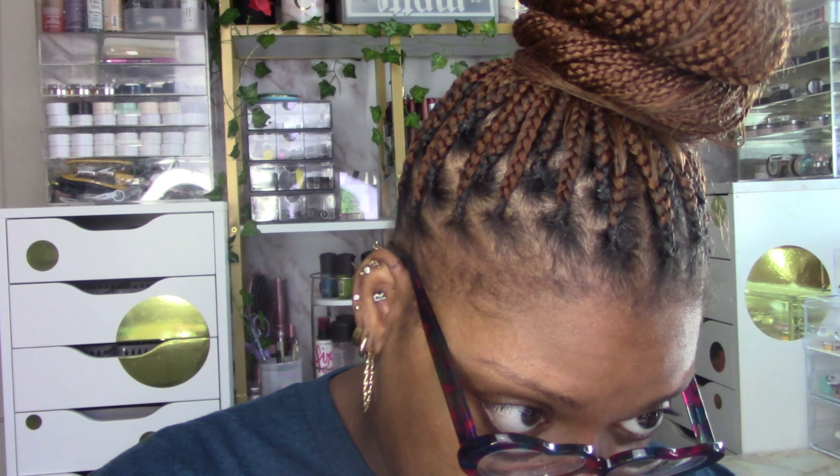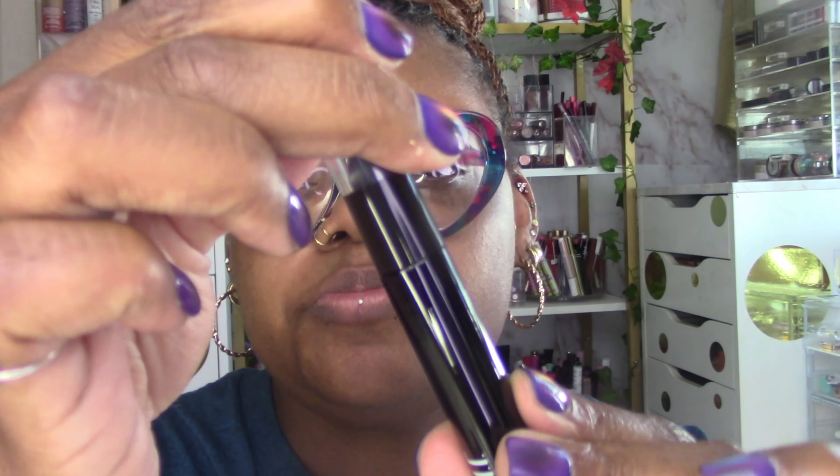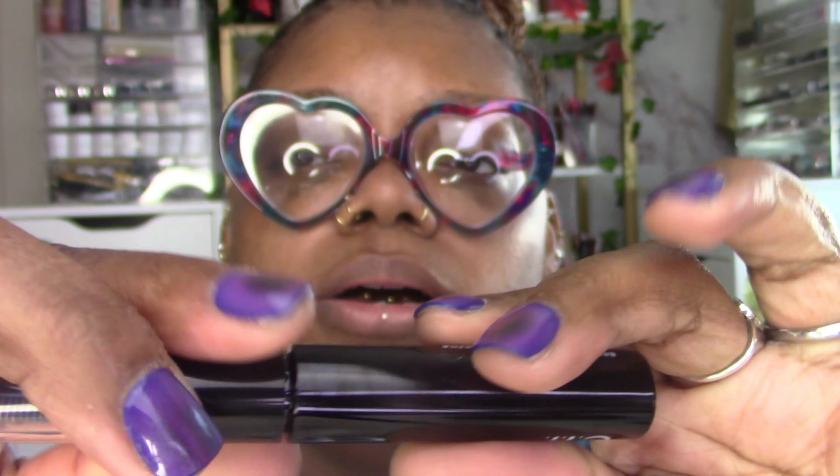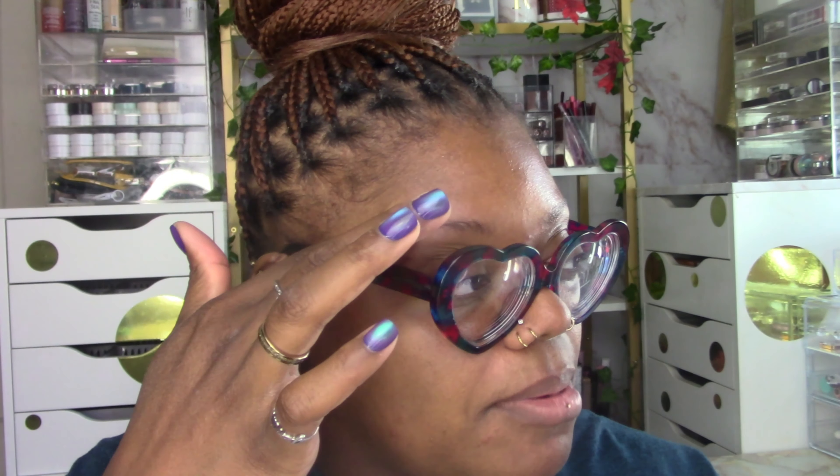I also picked up their brow laminating gel — this is new as well. It's clear, and when you pop the top off you get a brush and comb combo for your brows, and the gel inside is thick. It's giving NYX Brow Glue vibes, which I love. I've actually been using Elf's clear brow lift stuff every day to laminate and raise my brows before I fill them in with powder, so I think this will fit right into my brow routine.